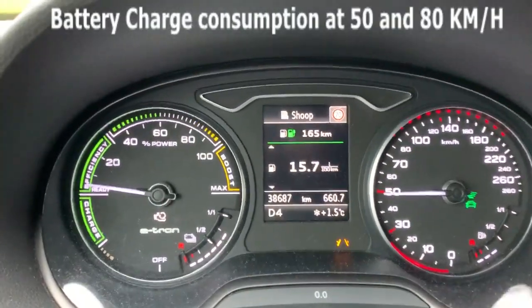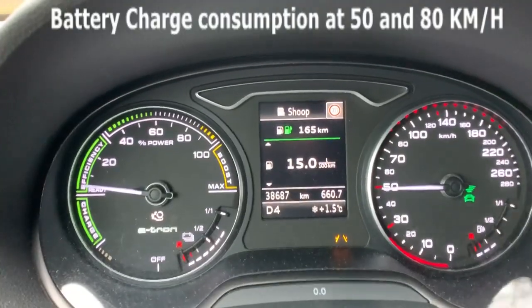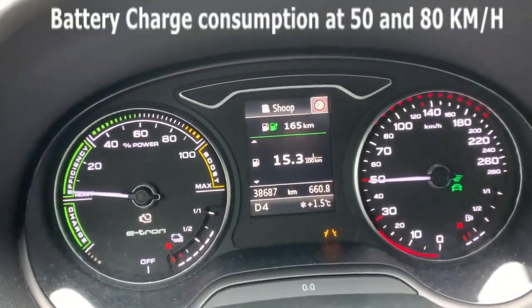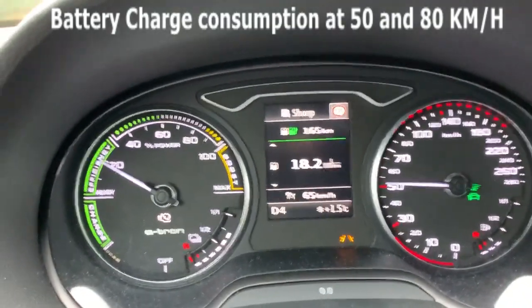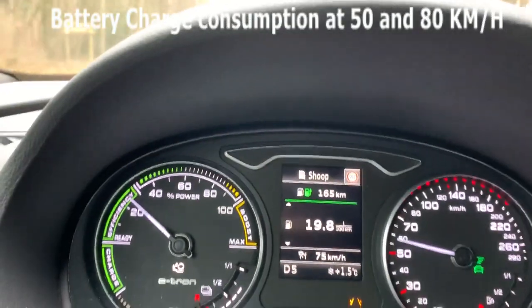Okay, so this is hybrid charge at 50 kilometers per hour. Now let's go to 80.